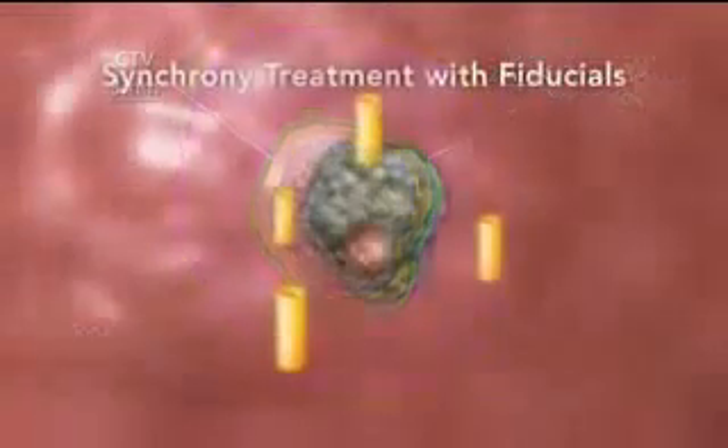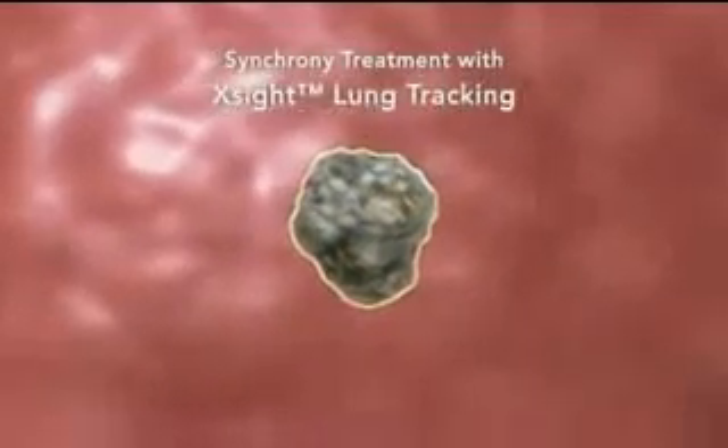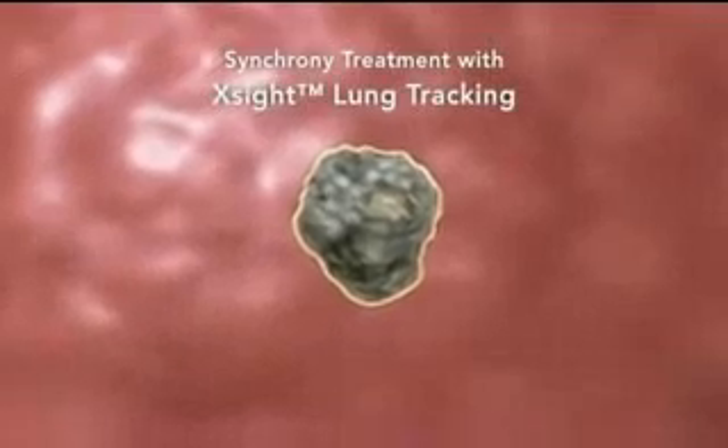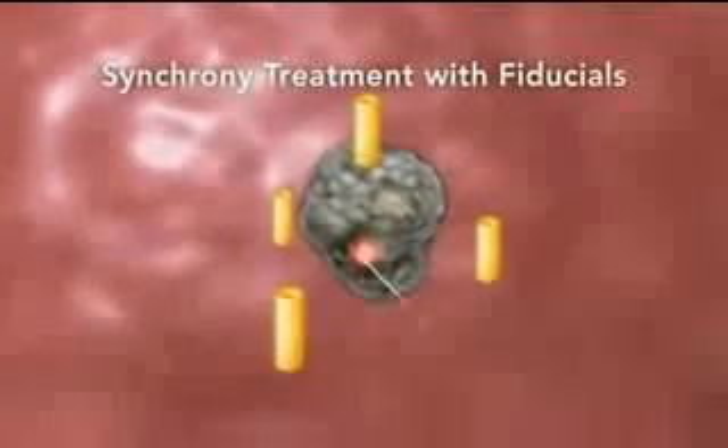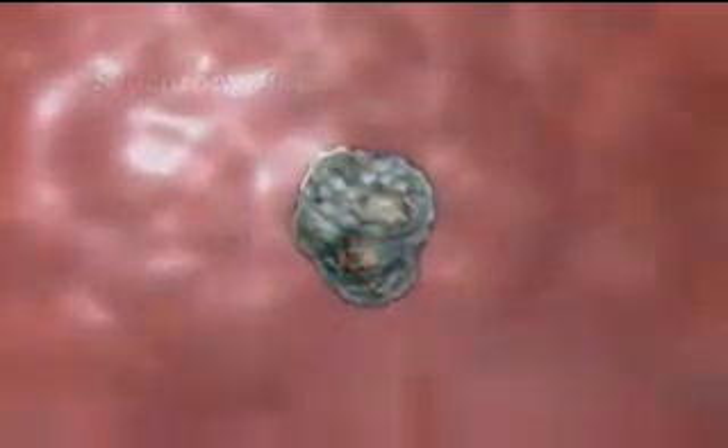With the sophisticated image processing techniques available with the ExCite Lung Tracking System, select lung tumors no longer require implanted fiducials. With ExCite, many lung cancer patients can now be treated completely non-invasively.